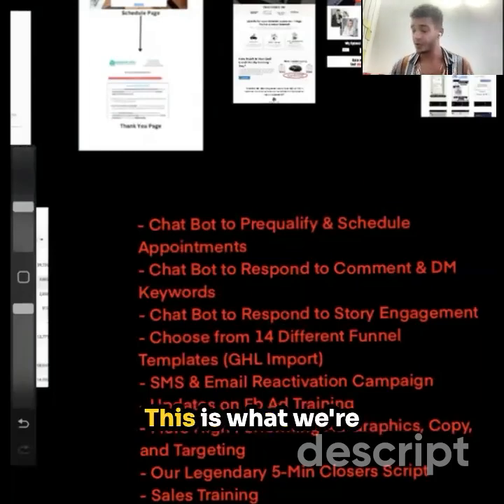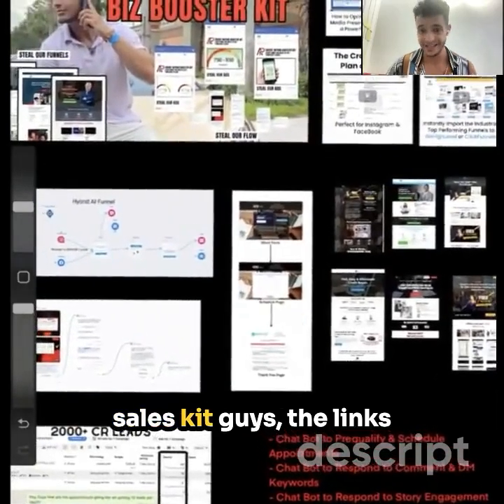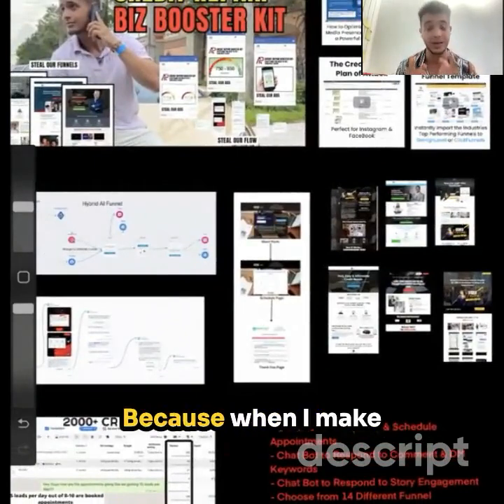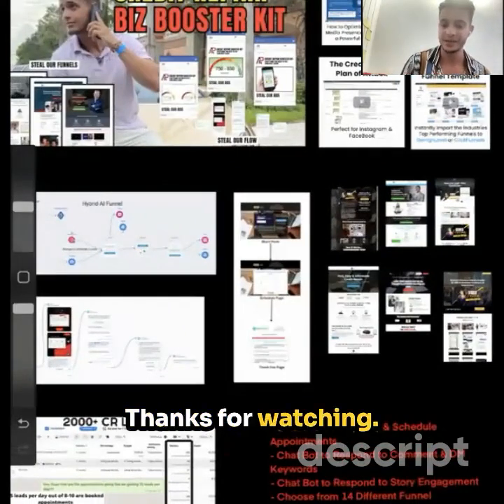This is what you're going to be receiving in the Credit Repair Sales Kit. Links are down below. If you have any questions, don't hesitate to reach out. I want to make you more money because when I make you more money, that means I'm going to get paid more. God bless, thanks for watching, and we'll talk to you later.